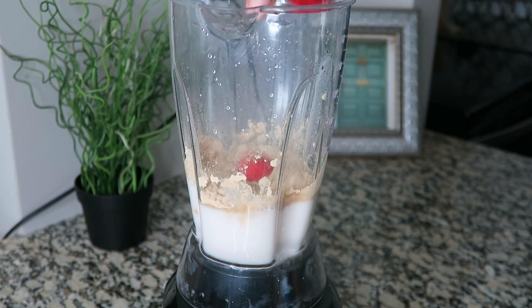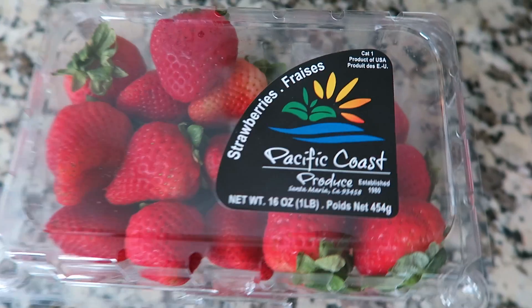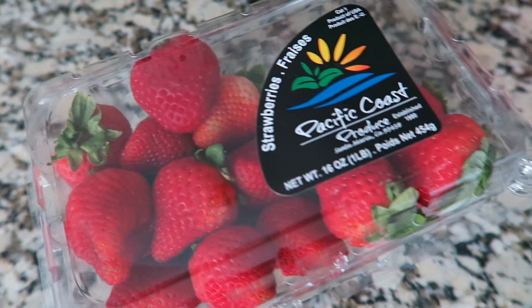Then I throw in five strawberries. Strawberries are a great source of vitamin C, manganese, folate, B9, and potassium.